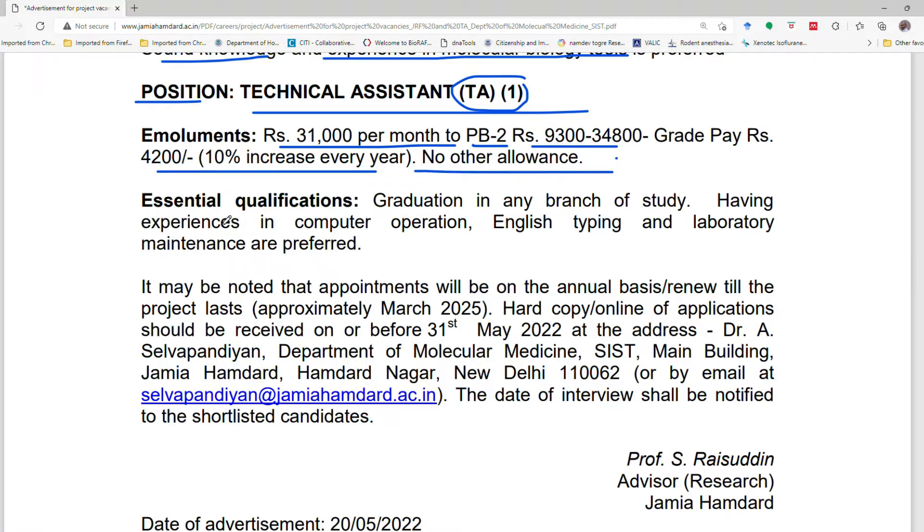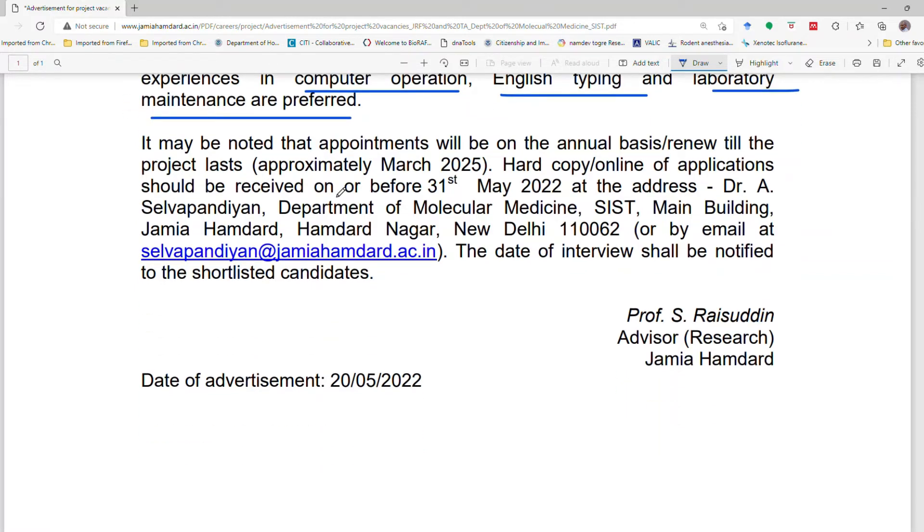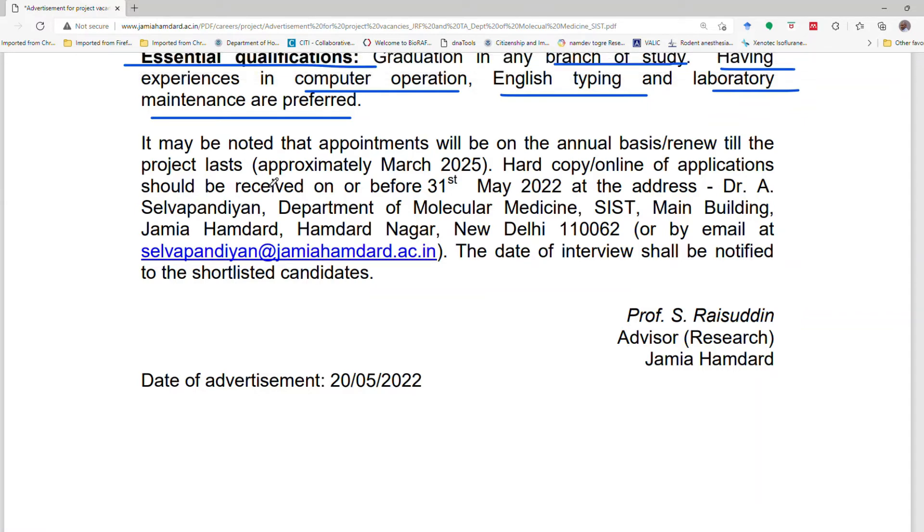The essential qualification for the Technical Assistant position is graduation in any branch of study — candidates with a BSc, B.Pharma, or BA are eligible. Candidates having experience in computer operations, English typing, and laboratory maintenance will be preferred.